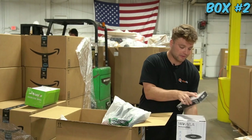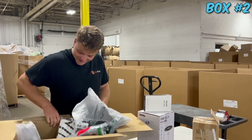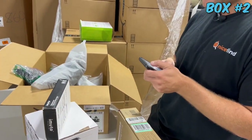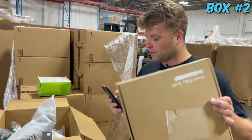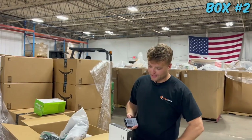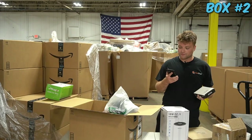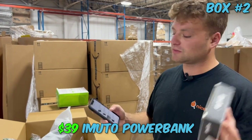A smart baby scale - nice. And a power bank. I would say these right here are your nicest finds. The smart baby scale - let's see if we can scan it on eBay. Smart baby scale going for $55 - not bad at all. The Immuto power bank - you also got to consider I'm only checking eBay, this is more like resale value. If you're looking for retail value these are a lot higher.